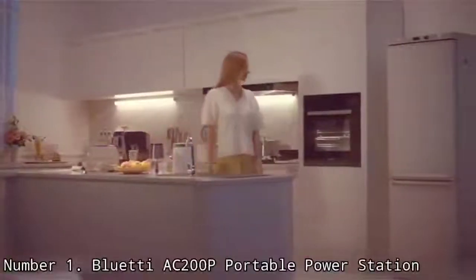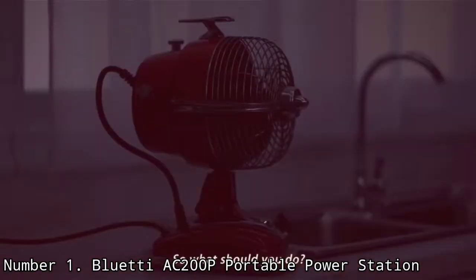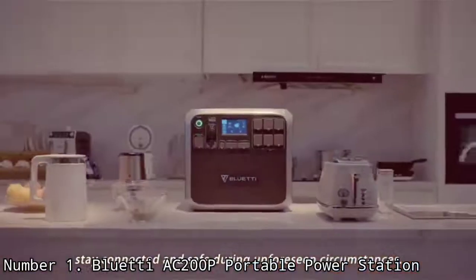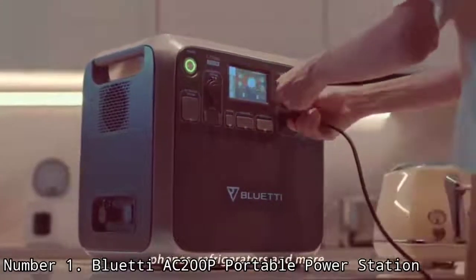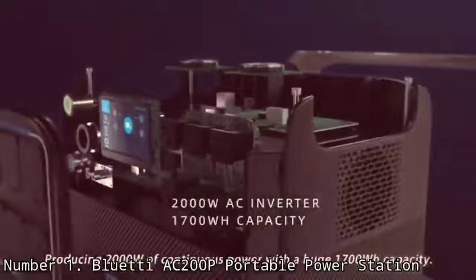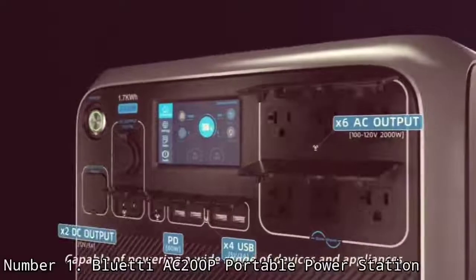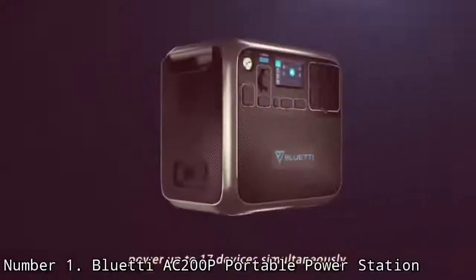Number 1: Bluetti C200P Portable Power Station. If I could pick only one of the bunch, it would have to be the Bluetti C200P — a power station that packs a lot of punch for its size. In a well-rounded package, you get a total of 17 output ports to power your gadgets, including two ultra-handy wireless charging pads. With a power capacity of 2,000W, this power station can run almost any appliance, including a fridge, microwave, toaster, and in a pinch even a room heater. Thanks to the surge power of 4,800W, the C200P has no trouble firing up power tools and machines with AC motors.